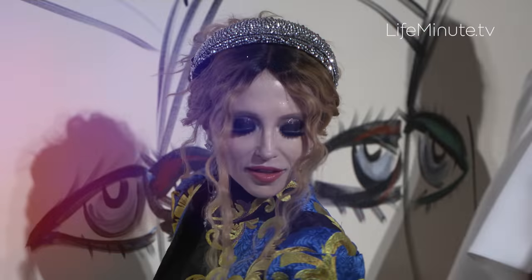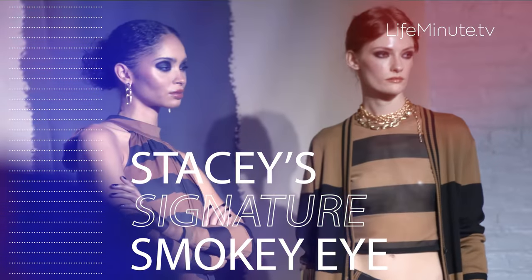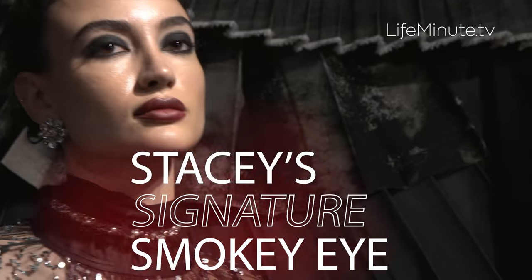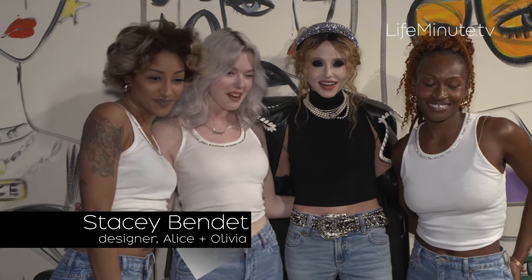I'm Stacey Bendett and you're watching Life's Minute TV. I was the makeup inspiration, so we worked with Too Faced Cosmetics and created the Stacey eye.